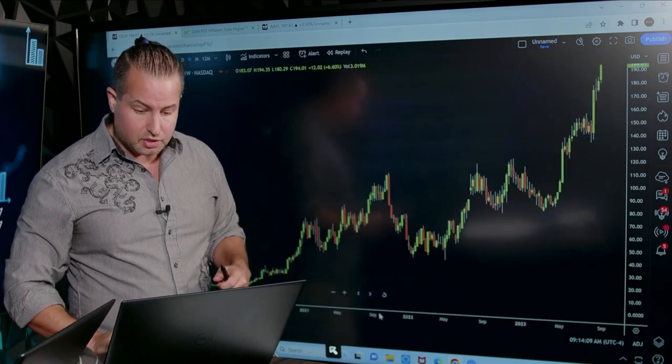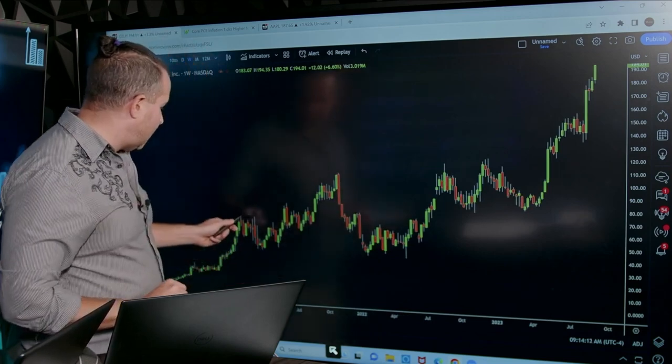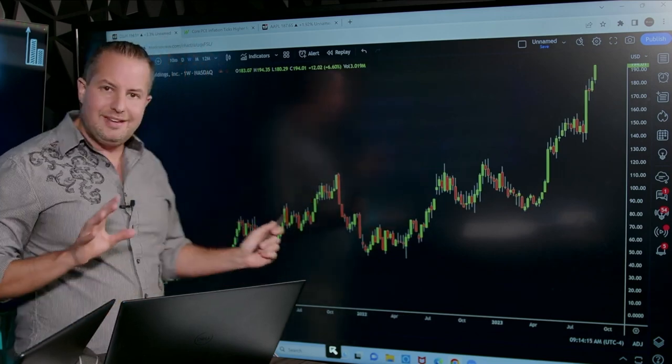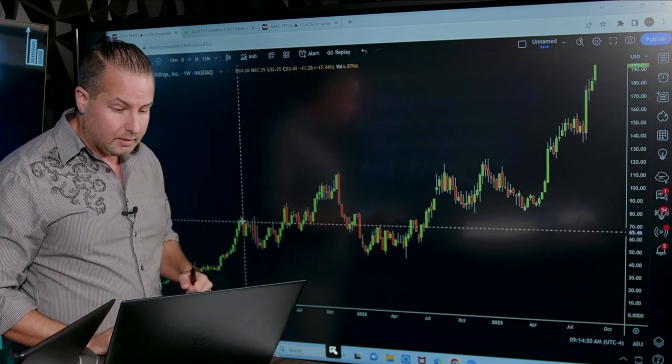Look at the weekly, man. This is pretty impressive here. So if we go to our weekly, look at this high and look at this high. What if we connect these two highs? Do we get any sort of trend line?